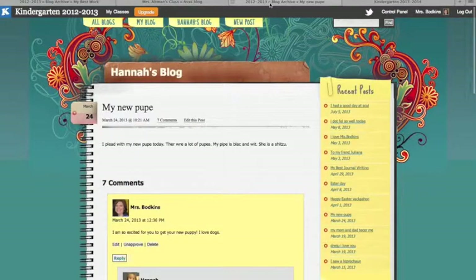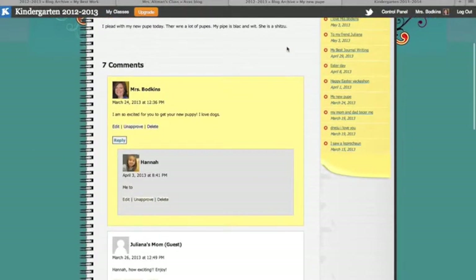Some students were able to maneuver on the computer enough to where they could put their thoughts from their head and write right into the computer to create blog posts and publish their work. And it really just depends on the ability of the student.